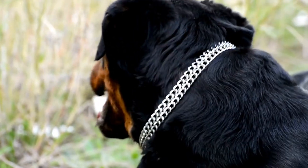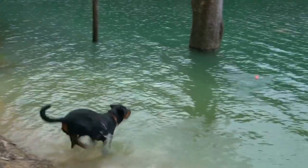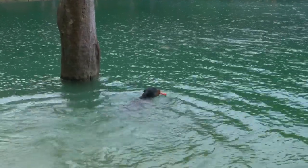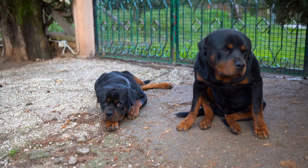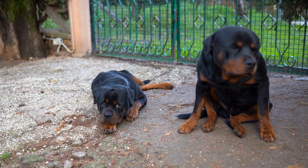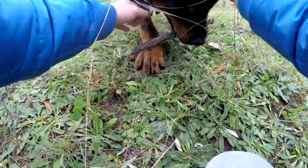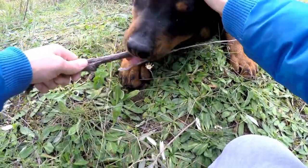Rottweiler vs. Poodle Breed Comparison. When it comes to choosing the perfect dog for your family, the options are endless. With so many different breeds to choose from, it can be overwhelming to narrow down your choices. Two popular breeds that often come up in the decision-making process are the Rottweiler and the Poodle.